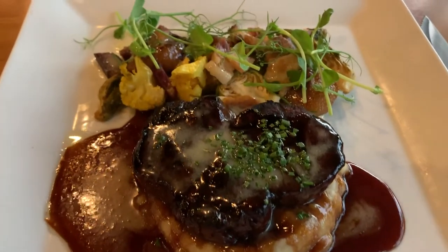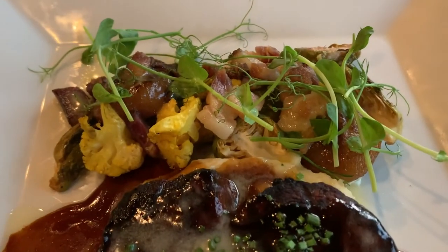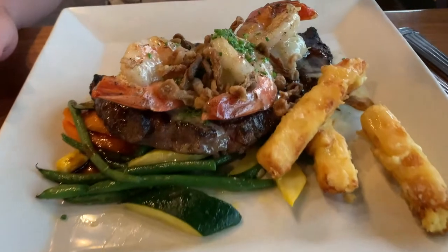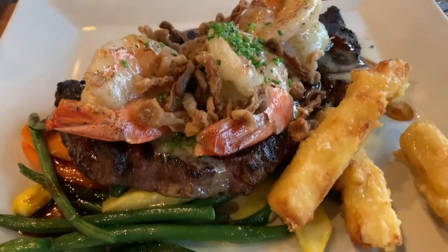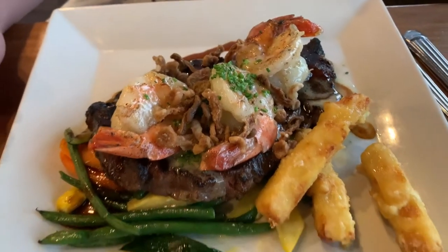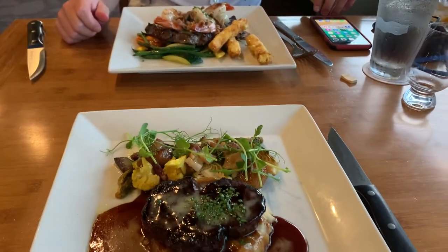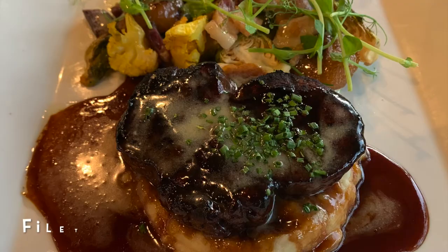The entrees were amazing. I had the filet mignon — it came with caramelized onions, confit bacon, brussels sprouts, and a cauliflower mash. It was so delicious. My husband picked the 12-ounce ribeye with jumbo shrimp, which came with mixed vegetables and cheesy polenta fries.